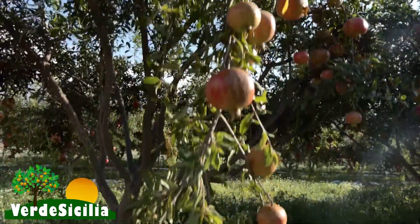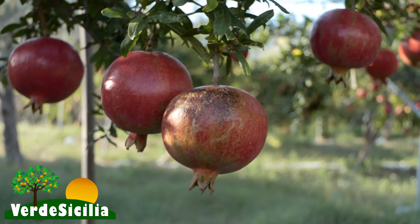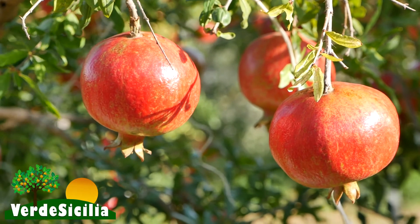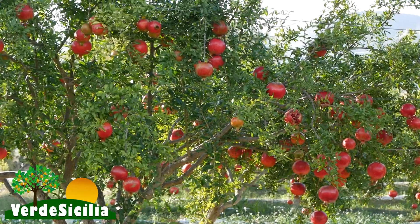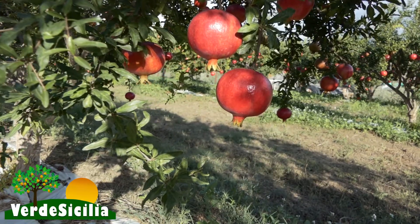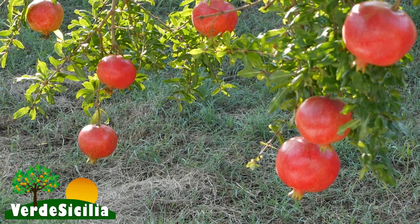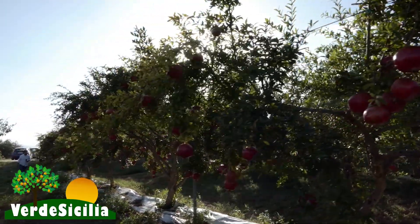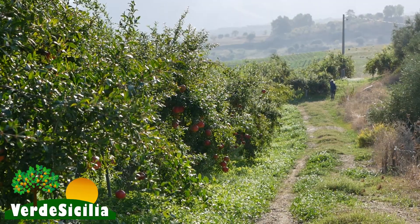Che produzione ha a maturità? Siamo sui 300 quintali per ettaro. La sequenza delle operazioni comincia da metà gennaio con la potatura. Dopodiché facciamo la legatura dei rami e poi cominciamo il diradamento e la pulitura dei frutti. Noi lavoriamo molto sulla qualità, per cui su ogni singolo frutto interveniamo eliminando tutte le foglie e ramette affinché il frutto finale sia privo assolutamente di qualsiasi difetto.